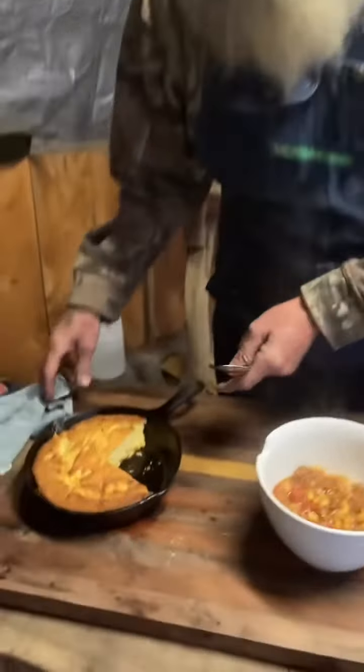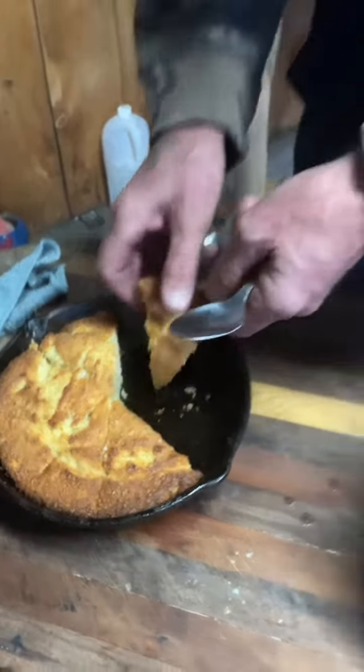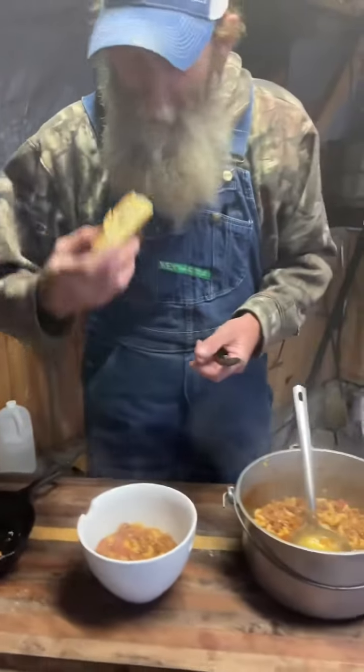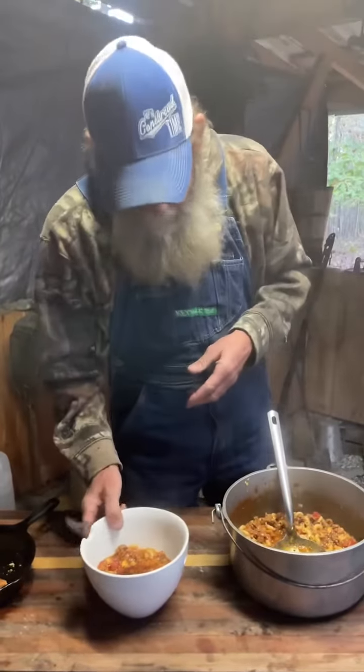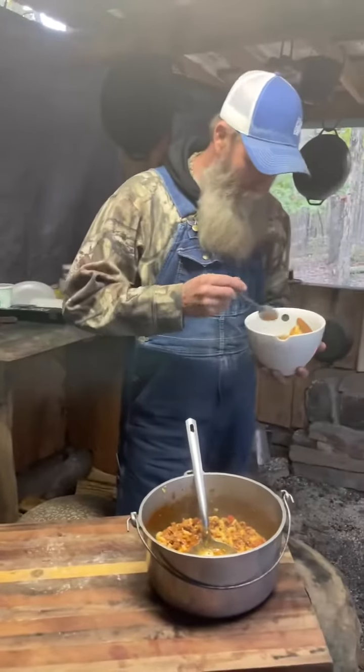And of course we got that motherfucking cornbread. Damn, that cornbread good.